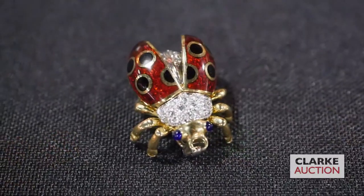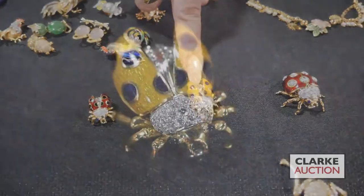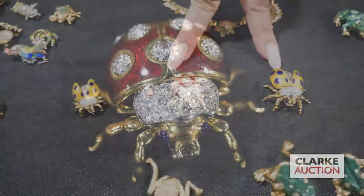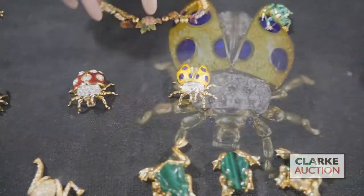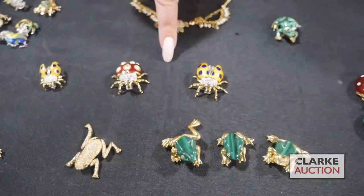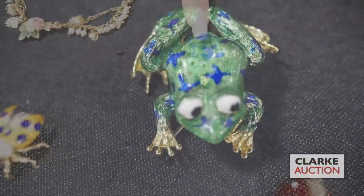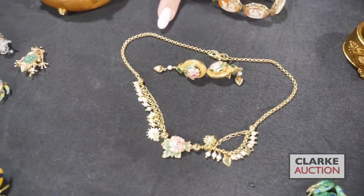We have this Tiffany & Company ladybug with diamonds and enamel work, and a Garavelli 18-karat gold enamel and diamond brooch — both are Tiffany, being offered individually, each estimated at approximately $500 to $700 (double-check that). We also have what I believe is a Martine enamel-decorated frog — so sweet.